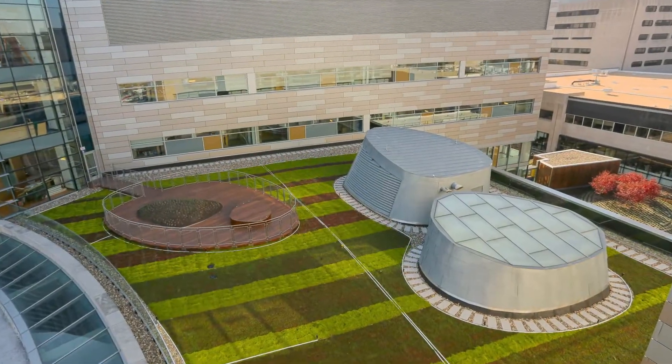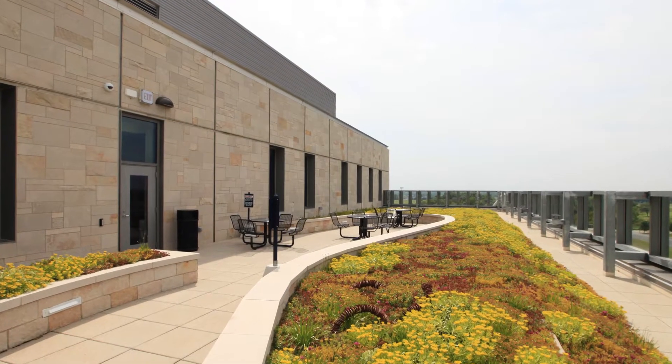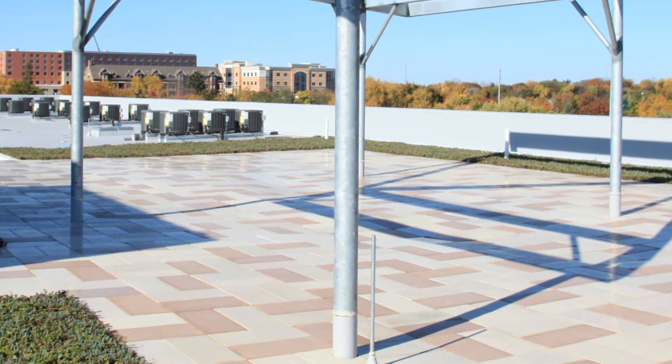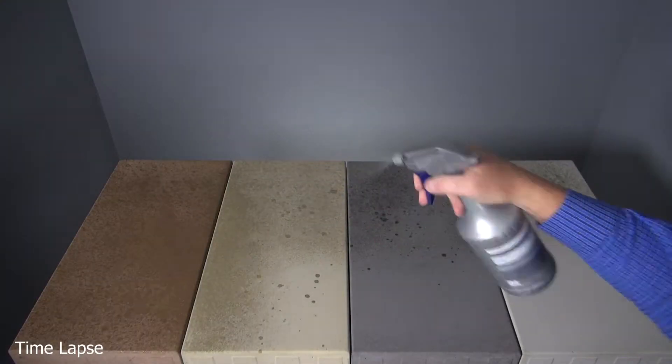But here's something you probably didn't know, and it's really quite remarkable, and really exciting for those of us that care about storm water. Live Roof's Roofstone Pavers can also manage storm water, and not just a little bit. We're talking 25% storm water reduction, as discovered in a recent university study.